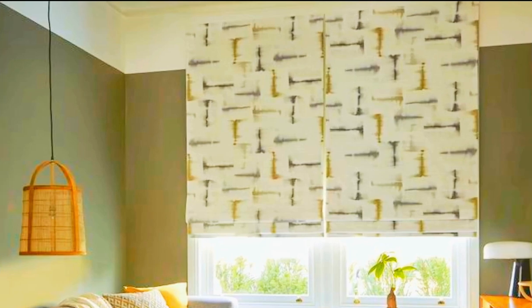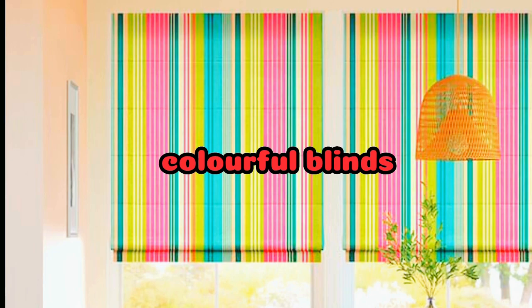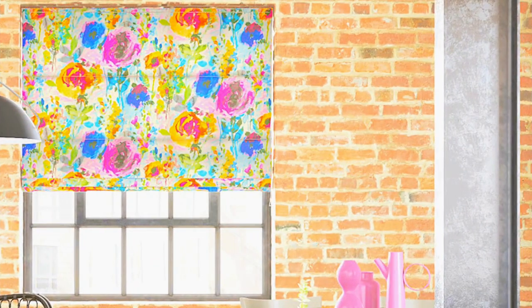The versatility of Roman blinds extends beyond their aesthetic appeal, as they provide excellent light control and privacy options. By simply adjusting the cord or using motorized options, users can easily customize the amount of light entering a room and maintain their desired level of privacy.